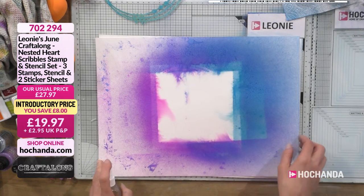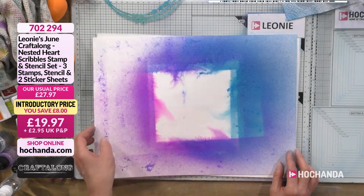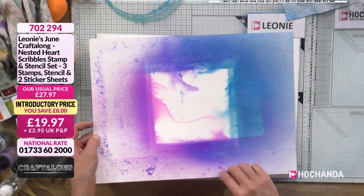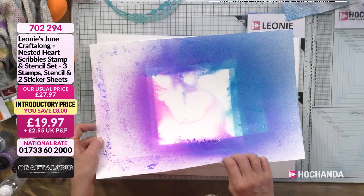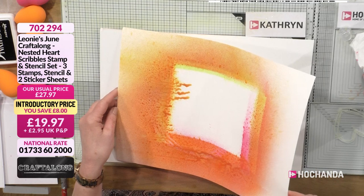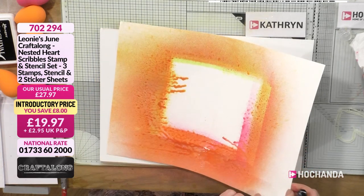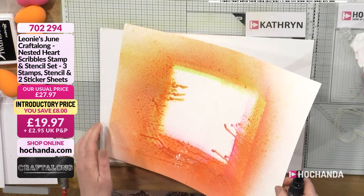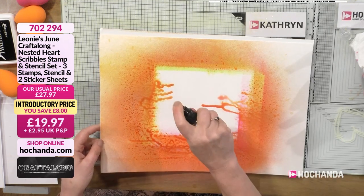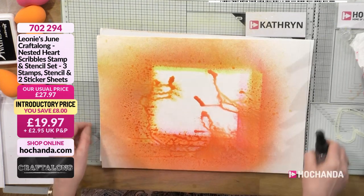Absolutely flood your watercolour cardstock. As soon as it hits — I adore how that ink starts to move on watercolour card. Look at that, and you can tilt it to bring that ink in. I've got a puddle — I'm cool with that. Some spritzers are finer sprays than others, so yours might flood a little quicker. Just spritz a few more times.